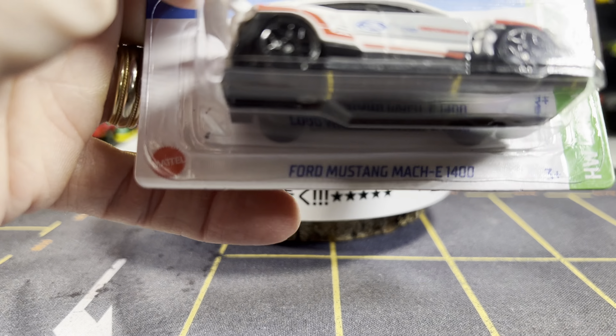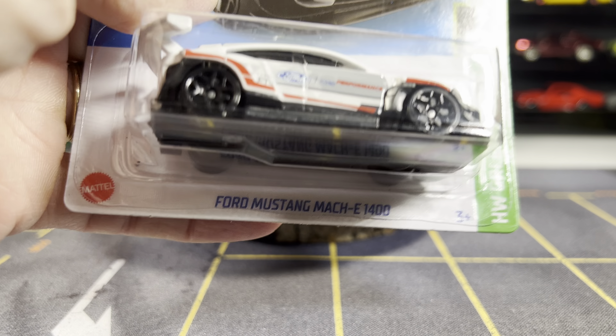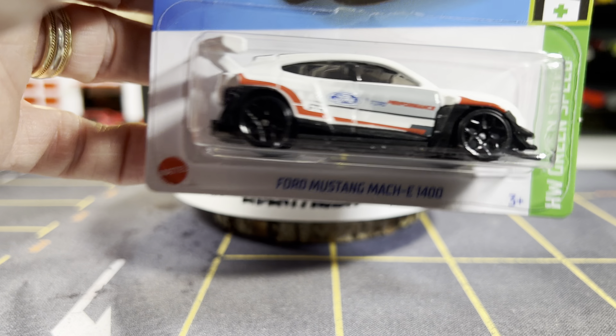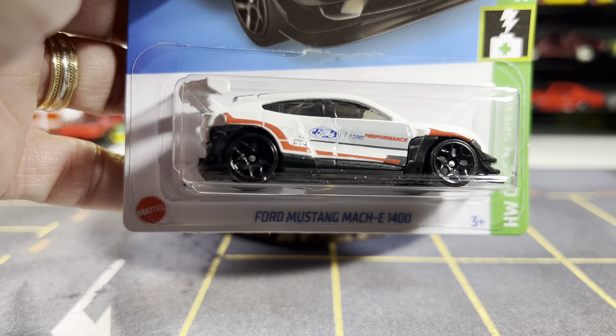Next one: Ford Mustang Mach-E 1400 — glad I was able to find this one. Actually my friend called me up from O'Reilly's and he put these aside for me because they just came in today. Next one: Mazda RX-7. My Mazda RX-7 collection is really growing. I got some really nice ones and I love this one.